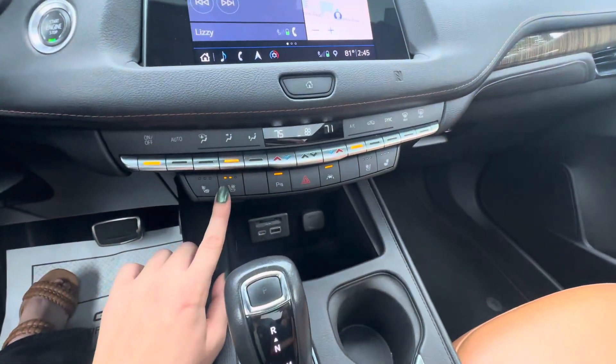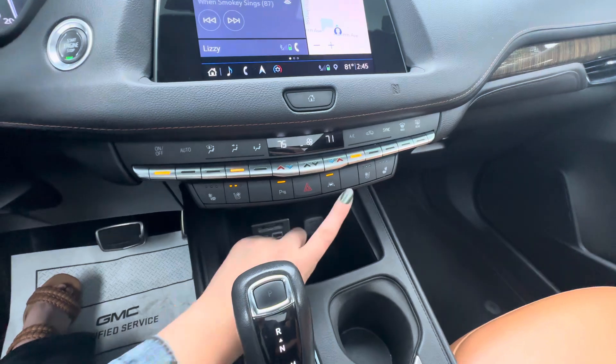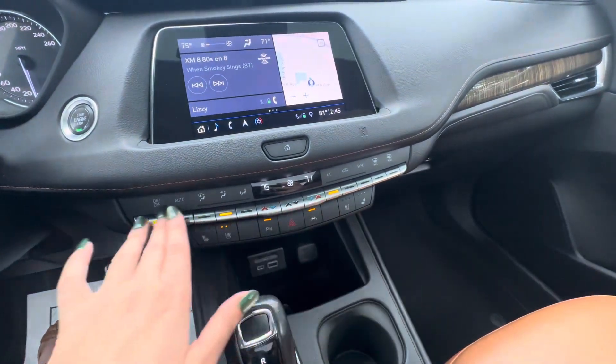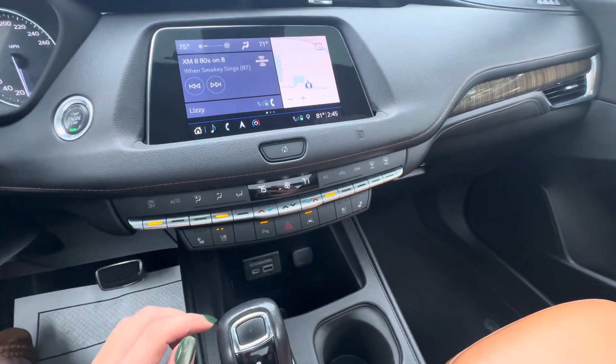Over here you do have heated and cooled front seats, front and rear park assist, lane keep assist, and then you do have your hazards. You also have all of your controls for the heat and AC right there.